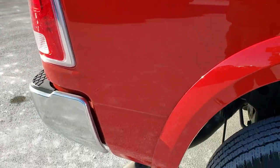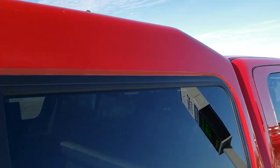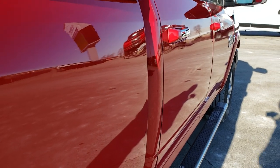We take these HD videos so that if you are far away, or even if you're close by and just cannot make the trip down but you're still interested in purchasing the truck, you can still see the truck, hear the truck, and have confidence in the vehicle before you even get here — so that when you do get here, there are absolutely no surprises.